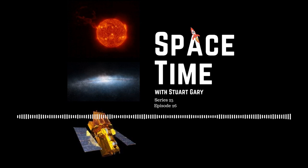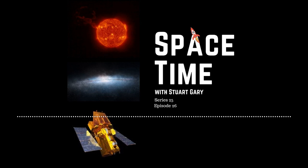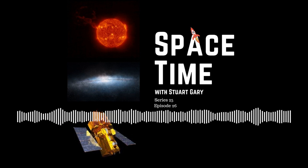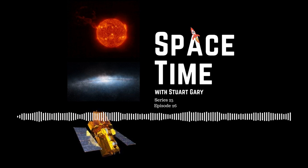This is Space Time series 25 episode 26. Coming up on Space Time: the Earth escapes a major geomagnetic storm event, astronomers calculate the original mass of a dwarf galaxy shredded by the Milky Way, and NASA's Swift satellite captures the first ultraviolet light from a neutron star collision. All that and more coming up on Space Time. Welcome to Space Time with Stuart Gary.